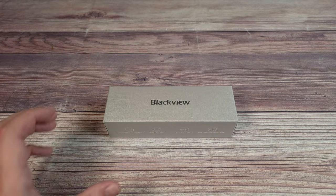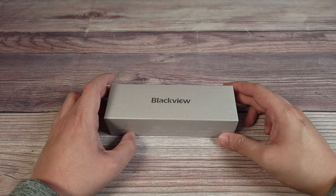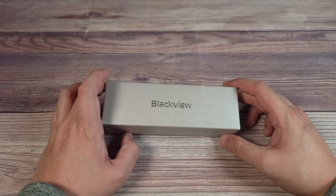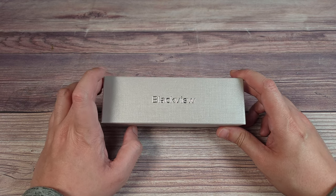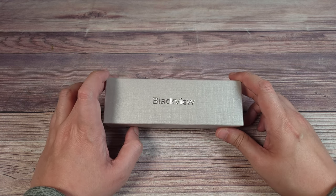What's going on everyone, today we are taking a look at the Blackview blue light blocking glasses. These are glasses that block out 99% of blue light put out by screens and other various lights.